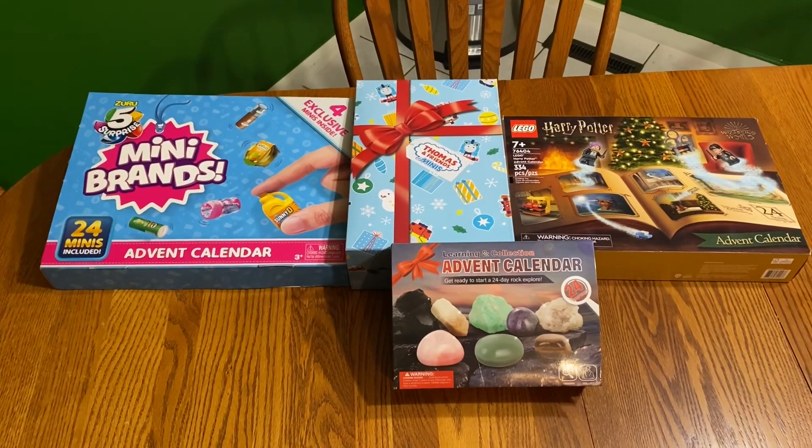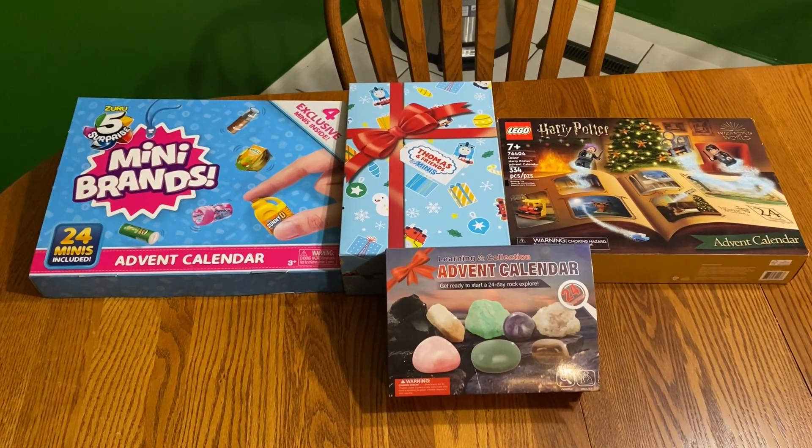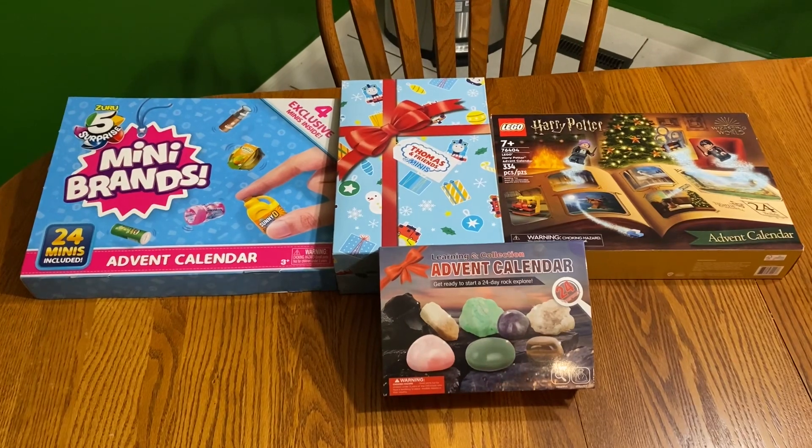Thanks so much for watching our video. We hope you enjoyed watching what we got in the Advent calendars. Stay tuned for more videos. Bye!